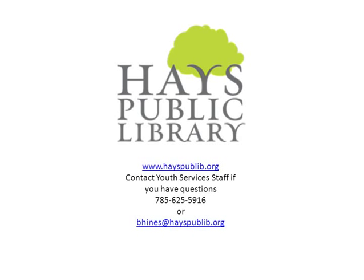If you have any questions or need any help, feel free to call us at 785-625-5916. Thanks, and have a great day.